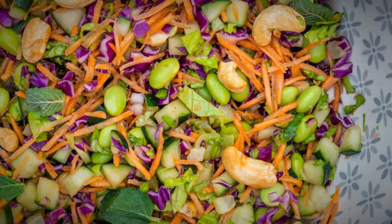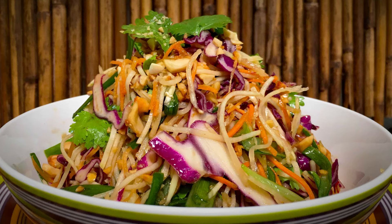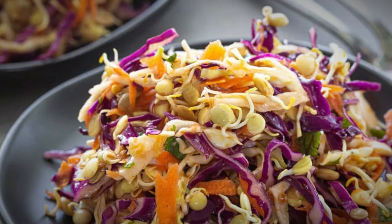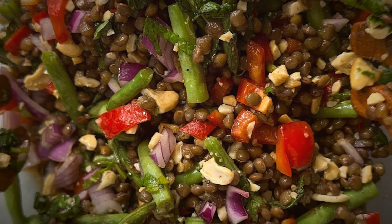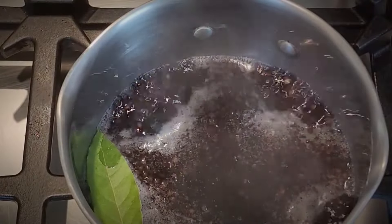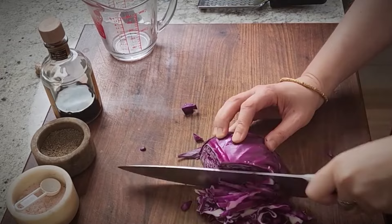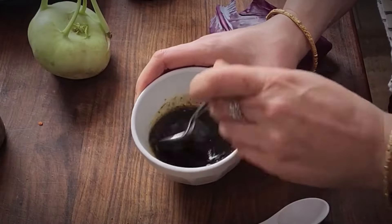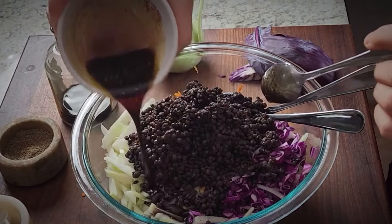Embark on a flavor-packed adventure to the East with our Asian-Inspired Crunchy Lentil Salad. This recipe seamlessly marries the earthy tones of lentils with the crisp, fresh flavors characteristic of Asian cuisine, all while providing a protein-rich vegan meal. It's a delightful symphony of textures and tastes that promises to rejuvenate and satisfy with every forkful. Begin with one cup of cooked brown lentils, which provide a hearty, nutty base. Add thinly sliced red cabbage and carrots, introducing a vibrant color palette and a refreshing crunch.